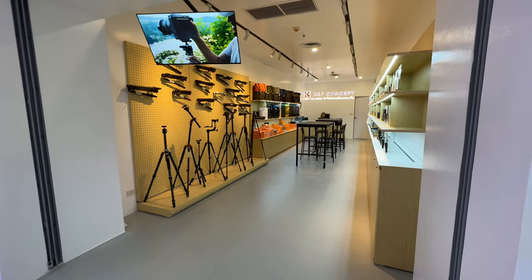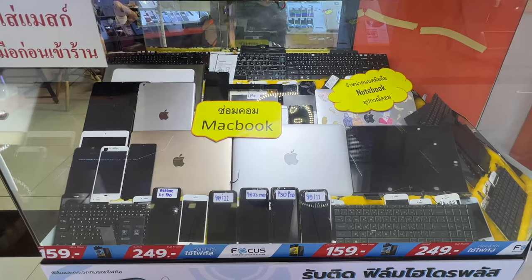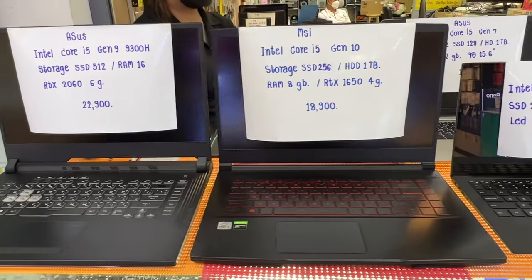We're still on the floor with all the cameras and smartphones, but there is a vendor here for computers — used computers, laptops, secondhand stuff. They've got quite a bit of selection here. I'm not really sure how the prices are, and I'm not on the market for a secondhand notebook, but there you are.